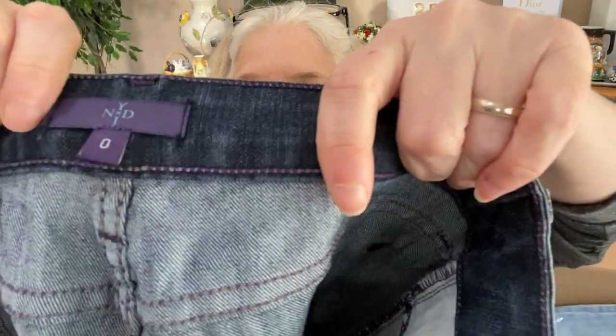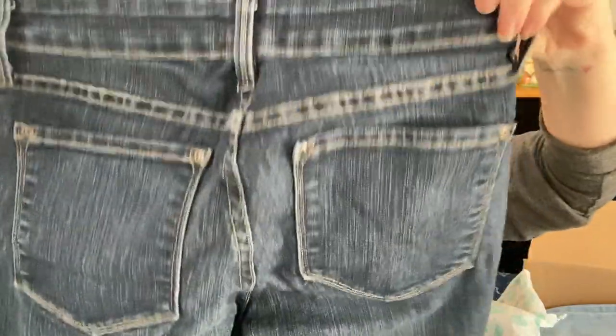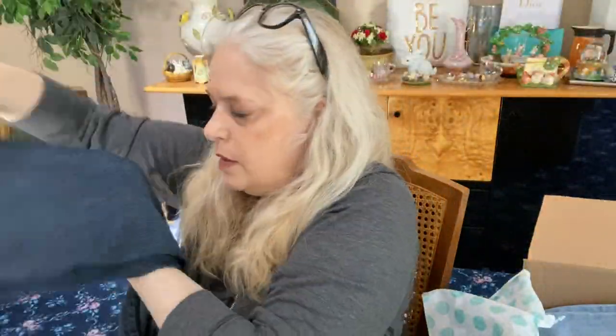Next pair: 'Not Your Mother's Jeans' with lift tuck technology. These are a pretty dark wash, straight leg. There's a little wear but not terrible. Size zero — Not Your Mother's Jeans.